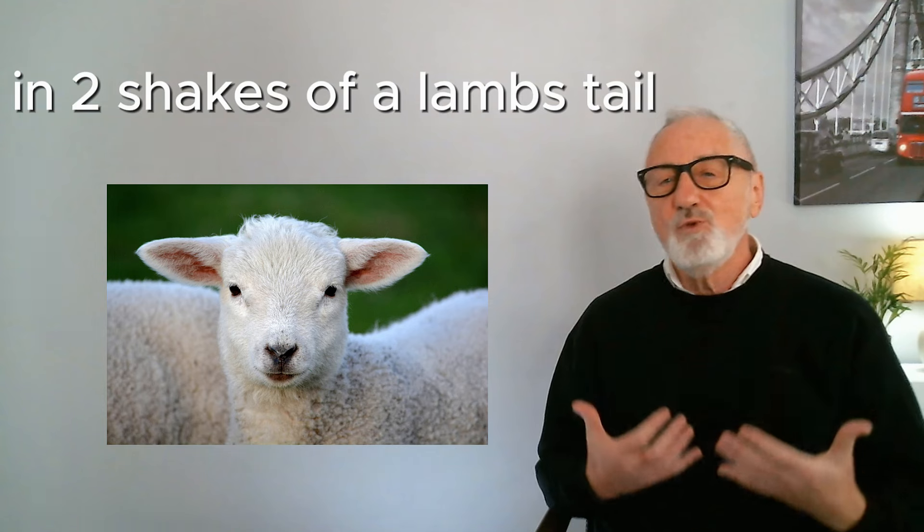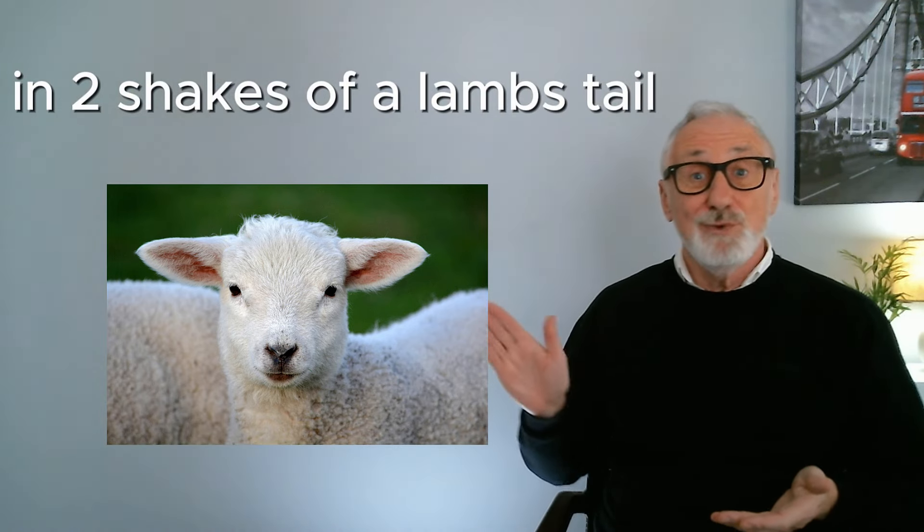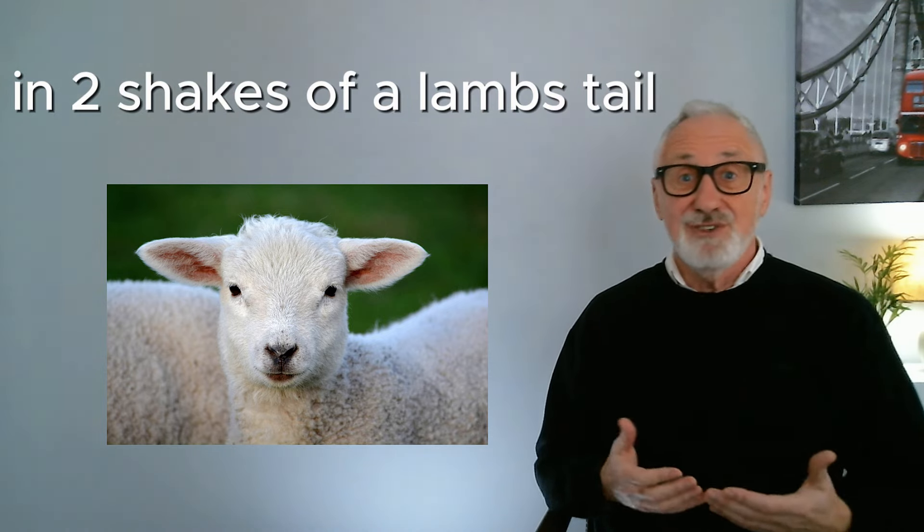'In two shakes of a lamb's tail' means something will be done really quickly. — I'm explaining what the expression 'in two shakes of a lamb's tail' means. — In two shakes of a lamb's tail!